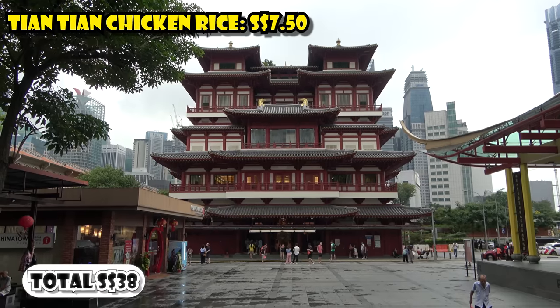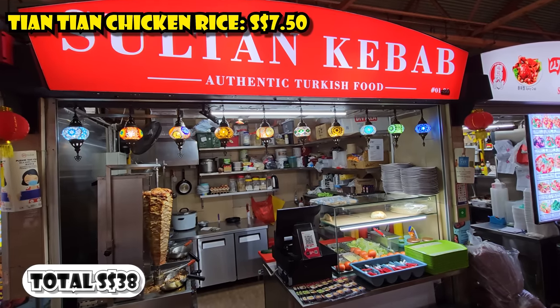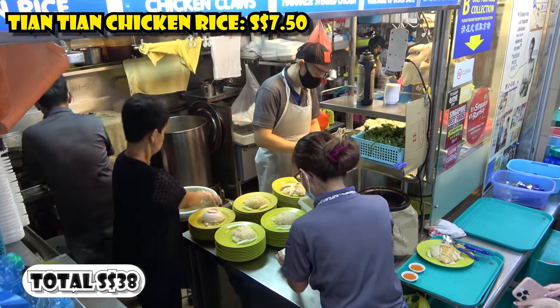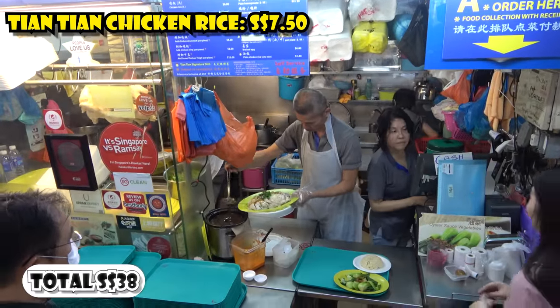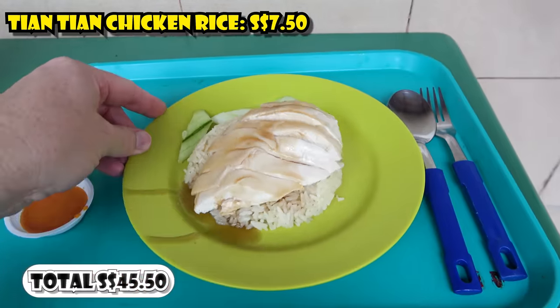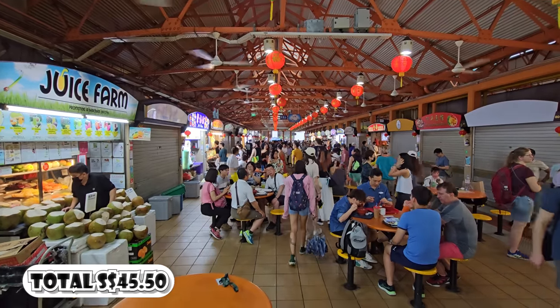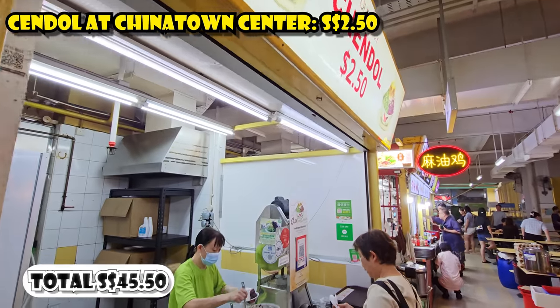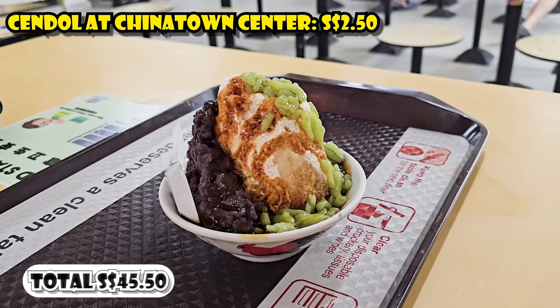Then I walked over to Chinatown and had a second lunch, because honestly the portions at these hawker centers aren't that big and I wanted to compare my first chicken rice to the most famous chicken rice in all of Singapore — the Tiantian chicken rice at the Maxwell Road Hawker Center. I got that with lime juice for $7.50. A little later for dessert, I went to the Chinatown Hawker Center and got an iced sundae for $2.50.